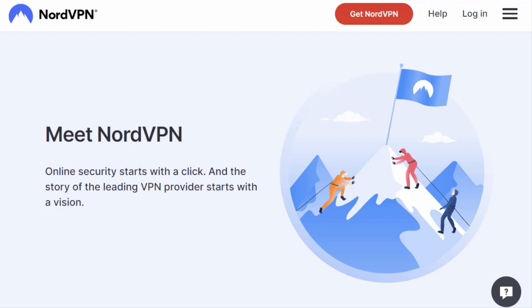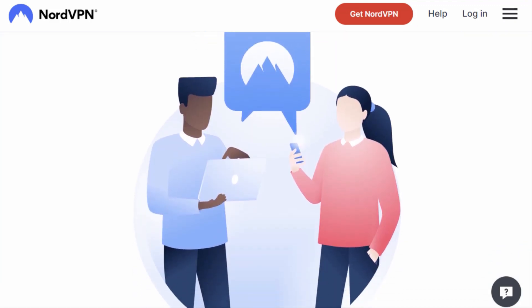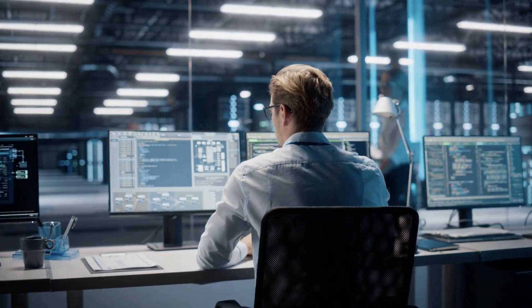NordVPN has been around for a while and it's gained a solid reputation for being a reliable and secure VPN service. But what's the real deal? Let's break it down. First things first, NordVPN is headquartered in Panama, a country with no mandatory data retention laws. This means they're not obliged to store or share your personal data.